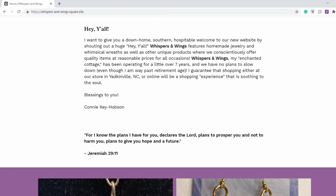Hobson. And then she has, I think, her favourite Bible verse here: For I know the plans I have for you, declares the Lord, plans to prosper you and not to harm you, plus to give you hope and a future. From Jeremiah 29:11.